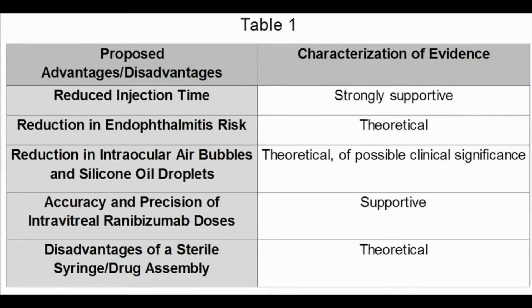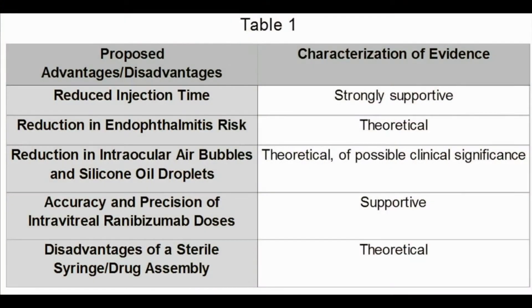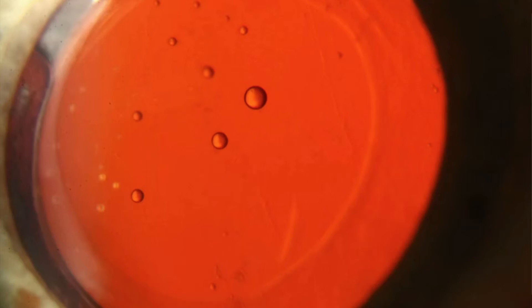The pre-filled syringe greatly reduces the number of steps involved in intravitreal drug delivery. As such, it is thought to decrease injection time and theoretically decrease the risk of endophthalmitis. Additional design features include improved accuracy and precision of ranibizumab drug dosing, as well as theoretically decreasing the number of intraocular air bubbles and silicone oil droplets. Finally, we propose a theoretical disadvantage of the drug/syringe assembly in terms of contamination.